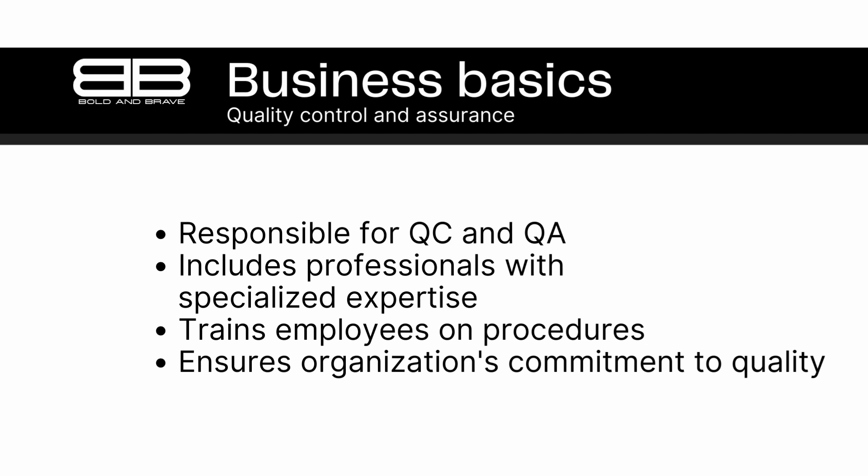The quality control or assurance department might include a range of professionals, including quality engineers, inspectors, and technicians. These professionals have specialized training and expertise in areas like statistical process control, product testing, and quality management. In addition to implementing and managing quality control and assurance processes, the department is also responsible for training employees throughout the company on quality control and assurance procedures. This helps to ensure that everyone in the organization understands the importance of quality and is committed to maintaining high standards.